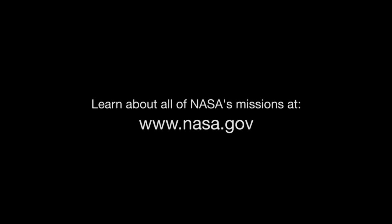You can catch up on Solar System missions to Jupiter, like Juno, and all of NASA's missions at www.nasa.gov. That's all for this month. I'm Jane Houston Jones. Good night.